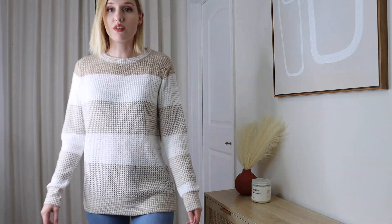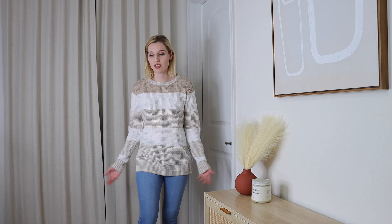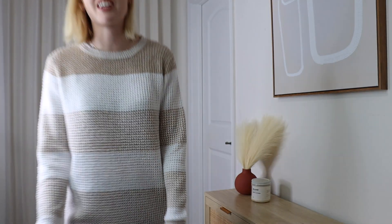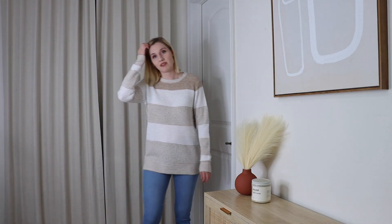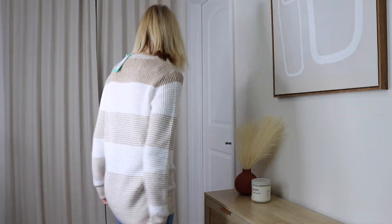I actually like the way the taupe sweater looks on, but you can see my bra through it, which confirms my earlier concern. It just feels very basic and boring — this doesn't feel like fashion to me. I love getting stuff in boxes that pushes me out of my comfort zone, and everything here feels like 'meh.' I could go to Target or Walmart and buy it for half the price. The gray shirt is still my favorite so far.